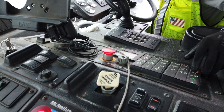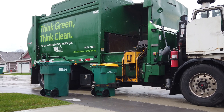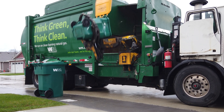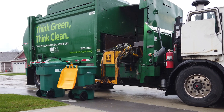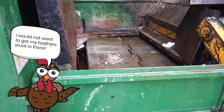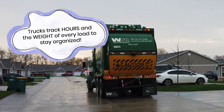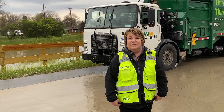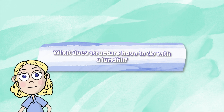The computers track the number of homes serviced every day and the actual weight of the material picked up. That truck can hold up to 10 tons of material. We measure how many pounds per home, and that information helps us determine how many trucks we need on a street on a daily basis. Maybe you have 10 routes a day — that's 10,000 homes a day.